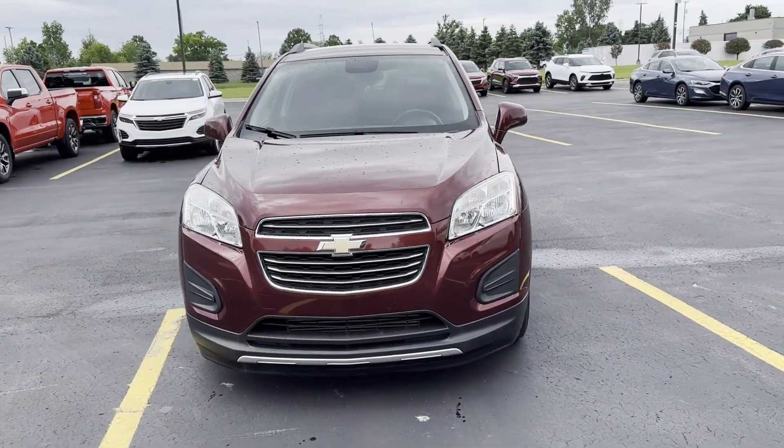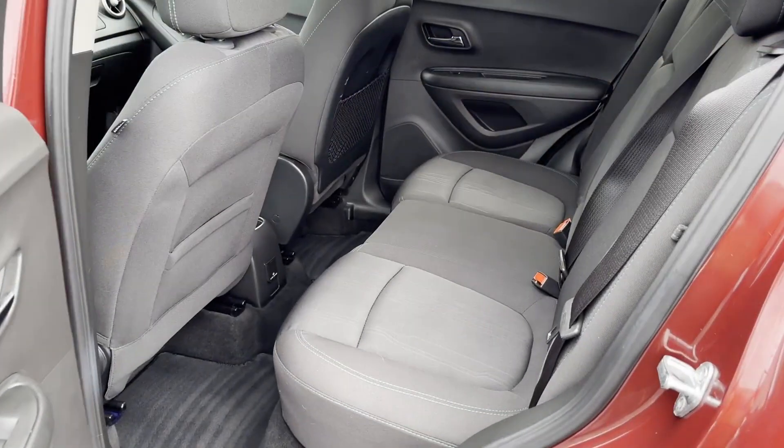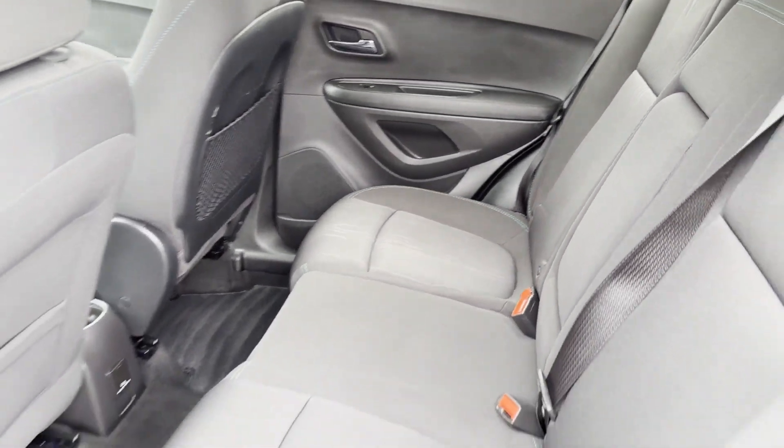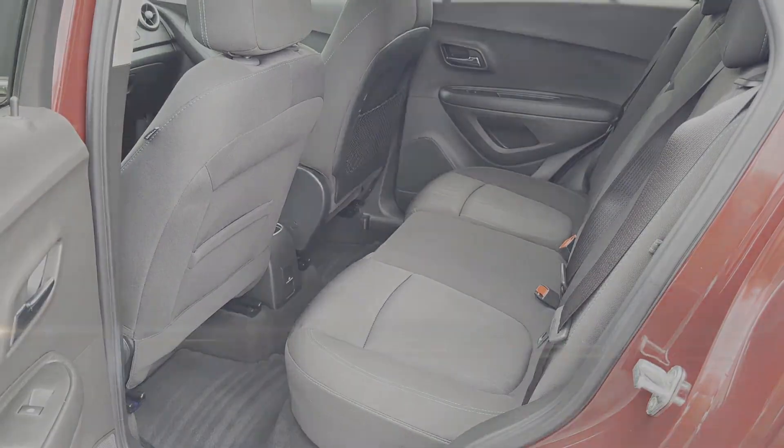Additional features include a power outlet, keyless entry, front bucket seats, steering wheel audio controls, automatic headlights, auxiliary input, and aluminum wheels.